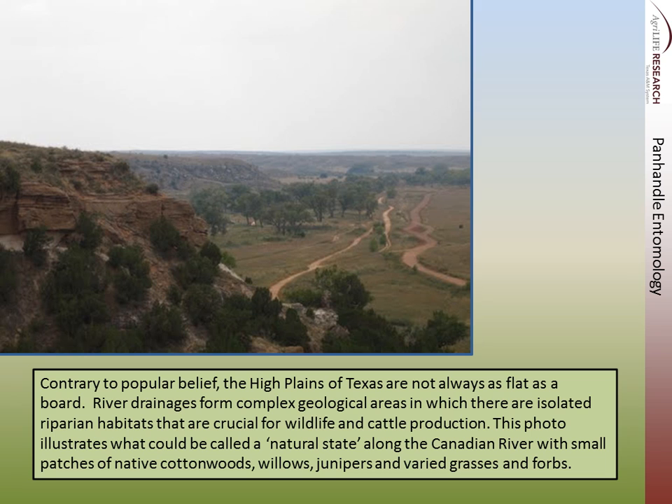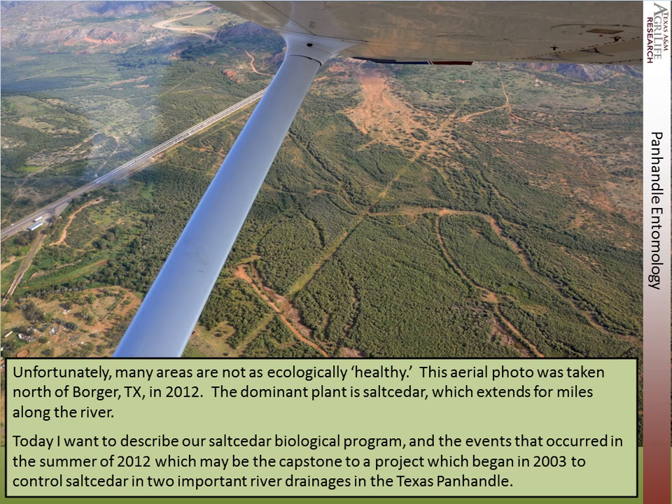This photo illustrates what would be called the natural state along the Canadian River. This is in the northern part of the Texas Panhandle, with small patches of native cottonwoods, willows, junipers, and buried grasses and furrows. But unfortunately, an area is not as ecologically healthy. This aerial photo was taken north of Borger, Texas in 2012, and the dominant vegetation here is salt cedar, and it extends for miles up and down the river.